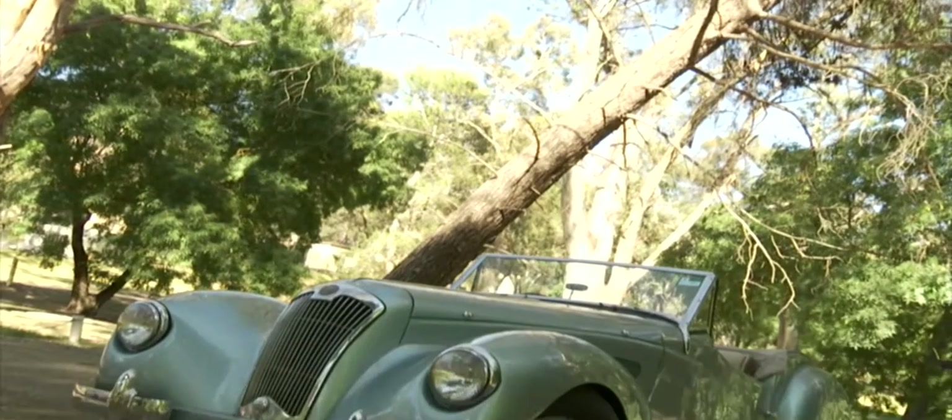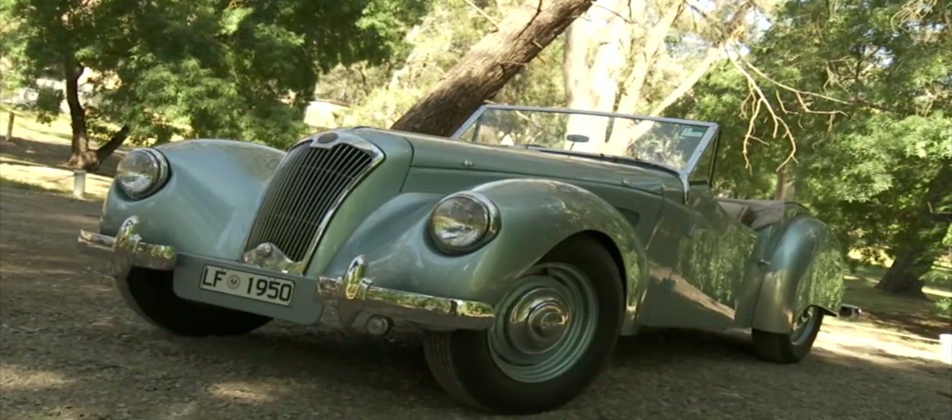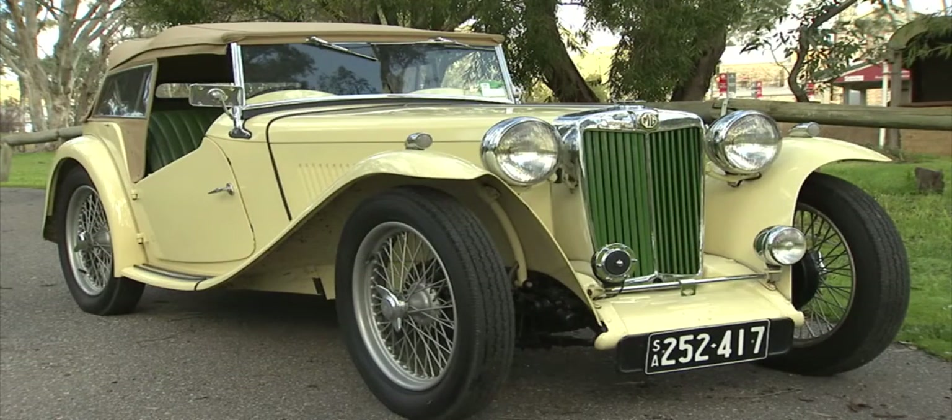The most important thing to remember when considering a classic: go with something you really love. It's one of the few times you can buy a car purely on passion.